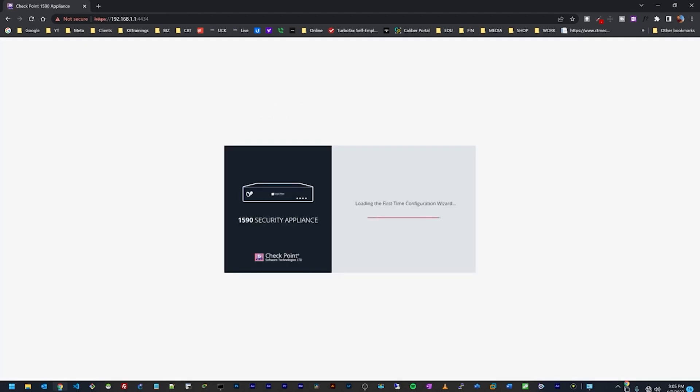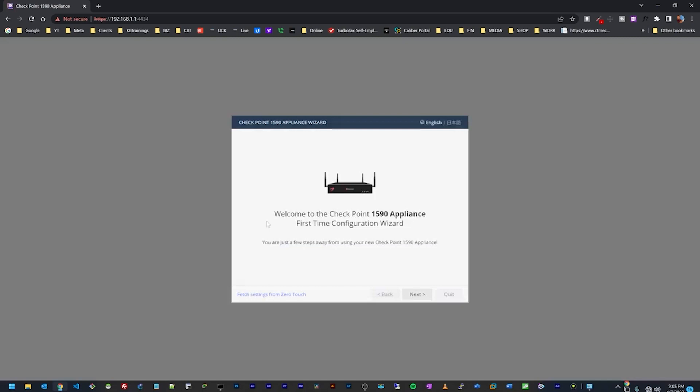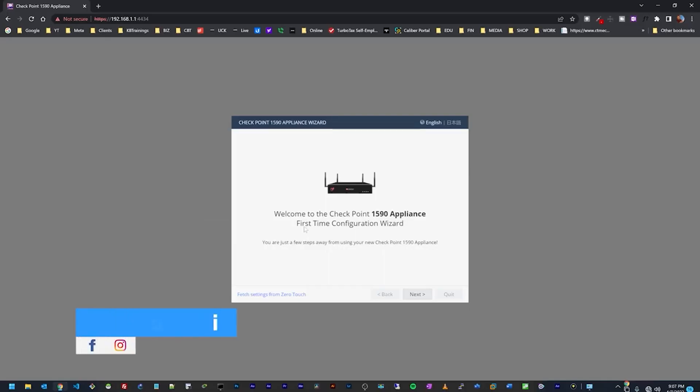Going to my browser and navigating to 192.168.1.1, we have a security warning which we can proceed past. Now we have the setup dashboard that will help us configure the device. Down here you can see 'Fetch settings from Zero Touch.' Zero Touch is the option where your device fetches its configuration from the cloud via the Check Point SmartProvisioning Manager, so you can register the device there, build the configuration, connect it to the internet, and the device grabs the config automatically — no on-site technician needed. But today we're going to do a local configuration.